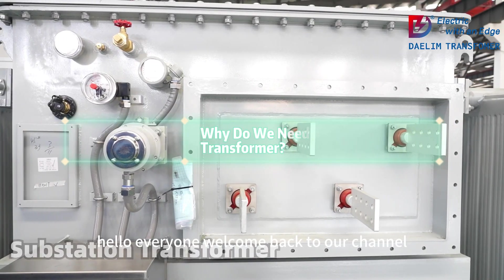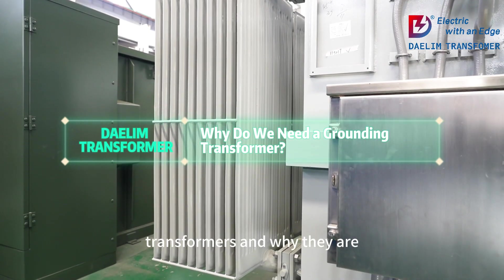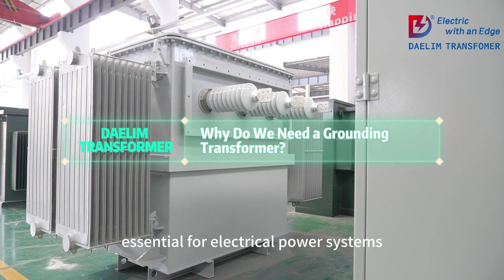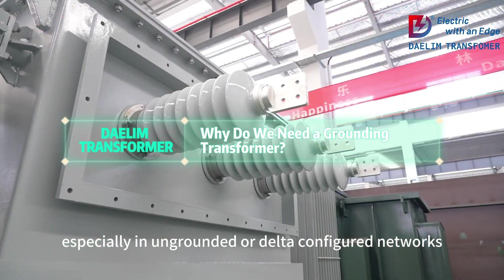Hello, everyone. Welcome back to our channel. Today, we're diving into the world of grounding transformers and why they are essential for electrical power systems, especially in ungrounded or Delta-configured networks.